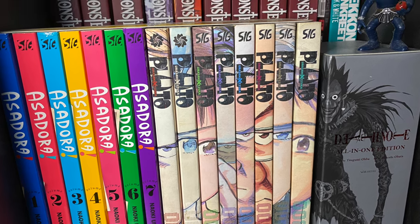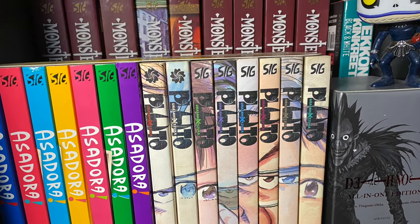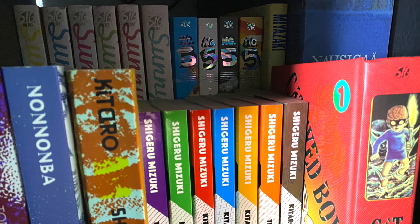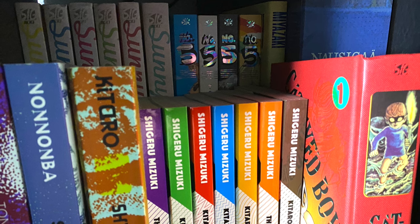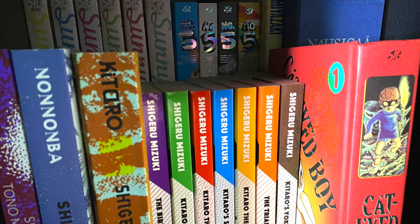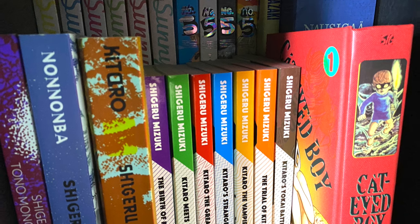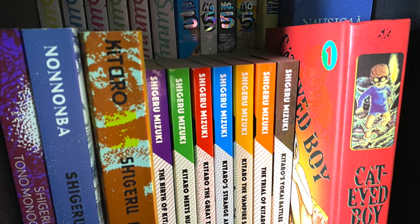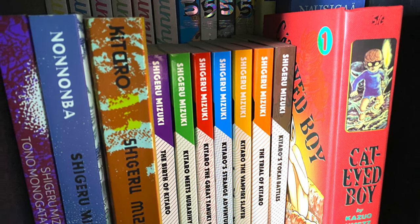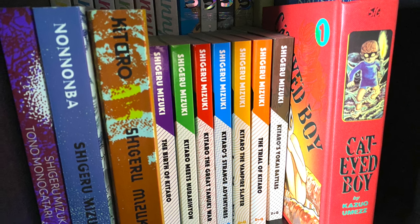That third black shelf cube belongs to Naoki Urasawa — Monster, Asadora, and Pluto. I have the all-in-one Death Note box set, and behind it you can see Tekkon Kinkreet: Black and White. The final cube is dedicated to Taiyo Matsumoto — you can see Sunny. I also have some Miyazaki with Shuna's Journey and Nausicaä of the Valley of the Wind. At the front, dedicated to my love of yokai, we have Cat-Eyed Boy by Kazuo Umezu — the first hardcover — and from my favorite mangaka Shigeru Mizuki, we have Tono Monogatari, NonNonBa, and the GeGeGe no Kitaro books.